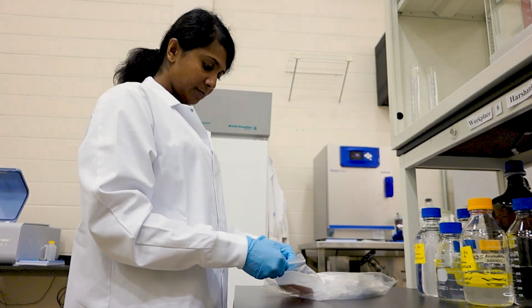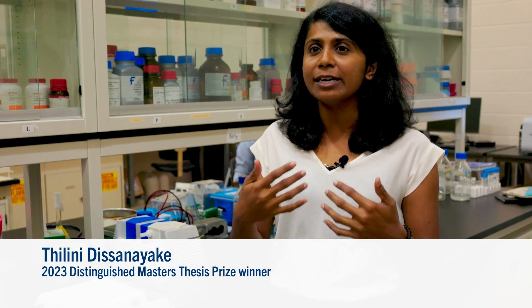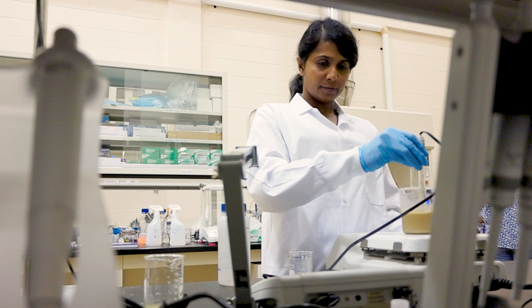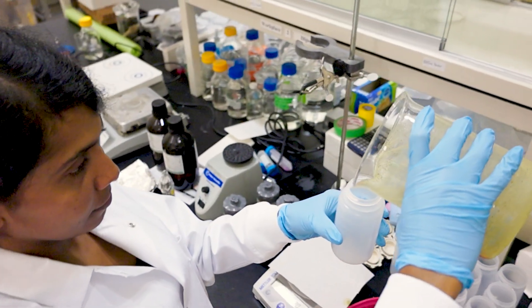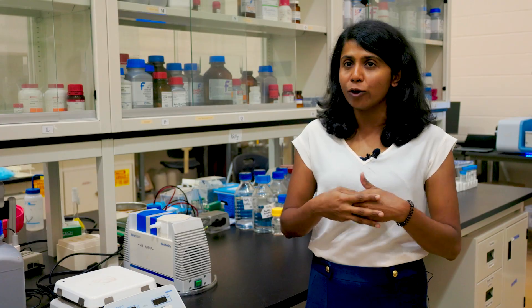We all know that the pollution coming from these plastics is huge, so I wanted to address that real-world problem. Today, petroleum-based plastic food packaging has become a serious issue for the environment, as most of this plastic food packaging ends up in landfills and oceans.